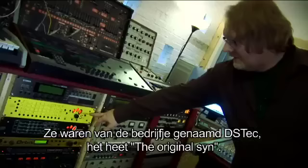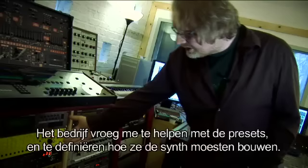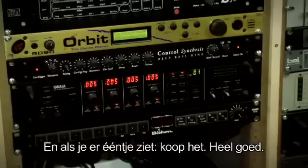Then some relatively rare ones — they're called the Original Sin, by a company called DS Tech. It's a monosynth based around the classic MiniMoog style, completely analog but MIDI controlled. The company asked me to help with the presets and with defining how the synth should be built, so they gave me the prototype. Then I bought another one off eBay — if you see one, buy it. Very good.